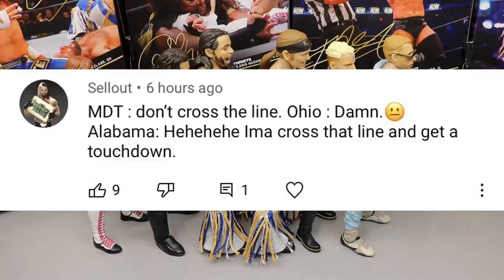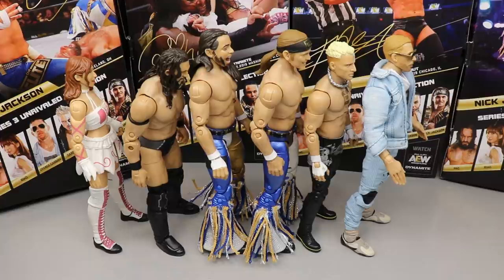The random shoutout for today's video goes to Sellout who says 'MDT don't cross the line Ohio, damn Alabama' — Roll Tide! Alabama were national champions just two days ago. I'm from Tuscaloosa, Title Town, home of the Alabama Crimson Tide and we brought home another national championship. Huge shoutout to Sellout for that comment. Anyway guys, let me know what your ranking would be down in the comment section below. Thank you guys for watching, subscribe to the channel, follow me on Instagram and Twitter at MyDamnToys, and I will see you in the next video.